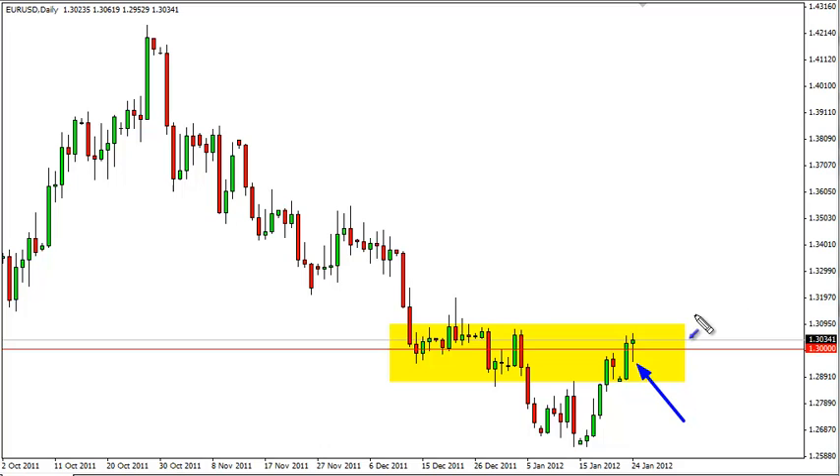A daily close above 1.31 would be enough to admit that the area is cleared and be willing to go long. And of course, a break of the bottom of the candle turns it into a hanging man, which would be a massive sell signal.